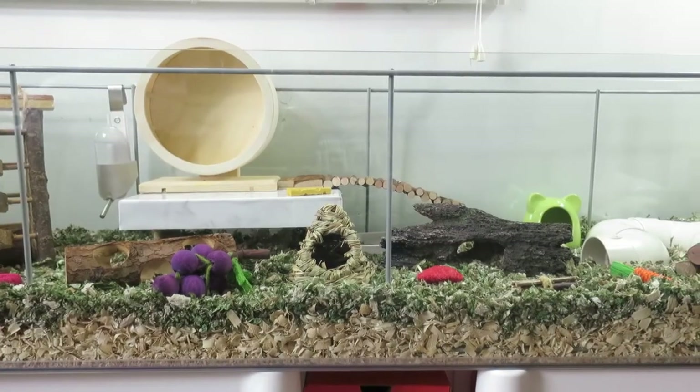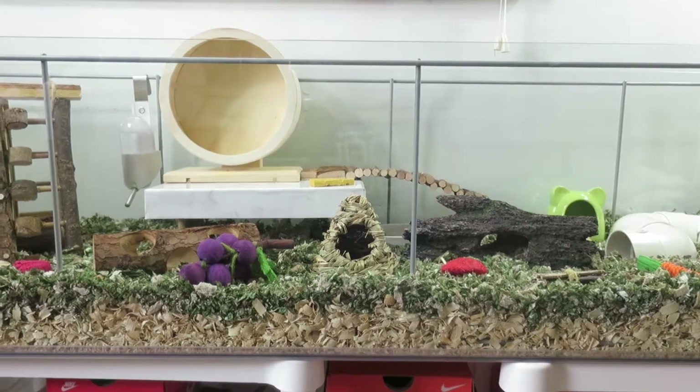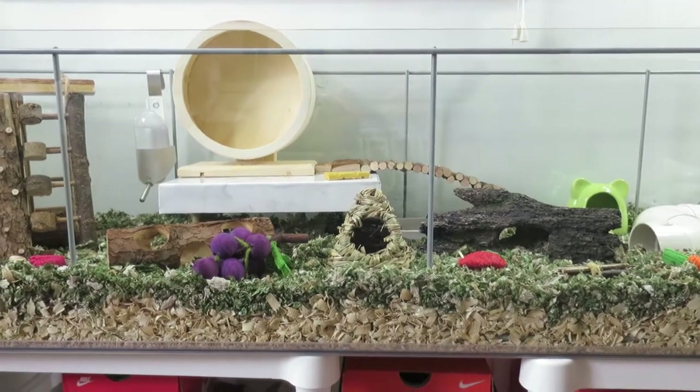Hello, welcome to my YouTube channel. It's Mango Ta. Today's video is going to be Mochi's updated cage tour.